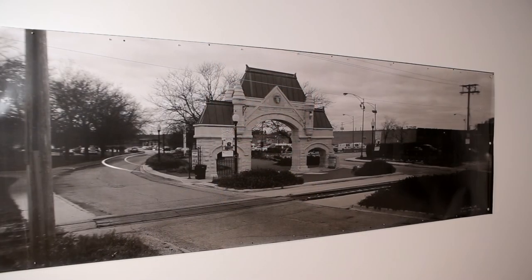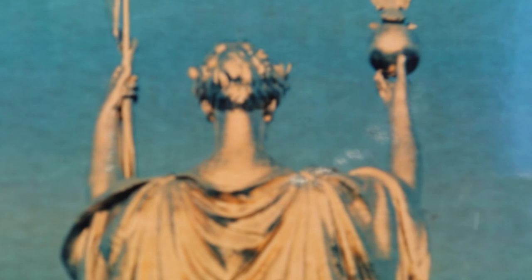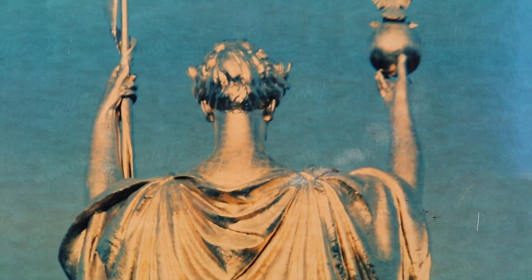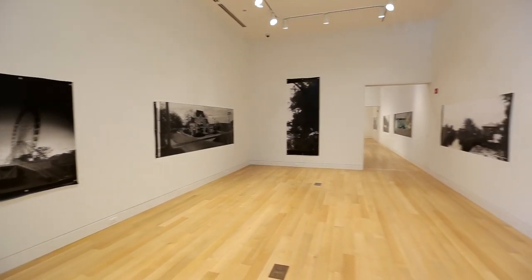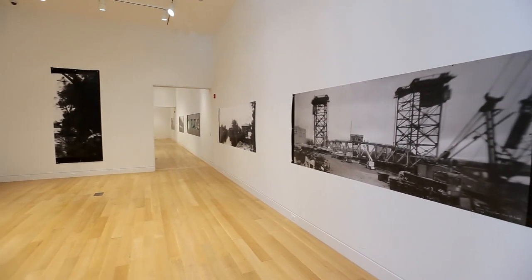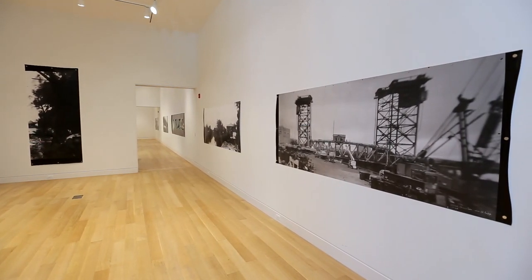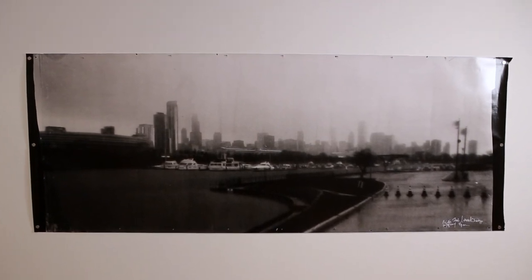Everyone these days takes pictures endlessly, often with their phone. People experience photography a lot, but they don't necessarily experience how those pictures are made in a very basic way. The larger Liminal Camera project infuses the process and the history of photography into contemporary concerns about resources, economies, histories, and the movement around the country — another way of engaging with Chicago's past, present, and future through photography.